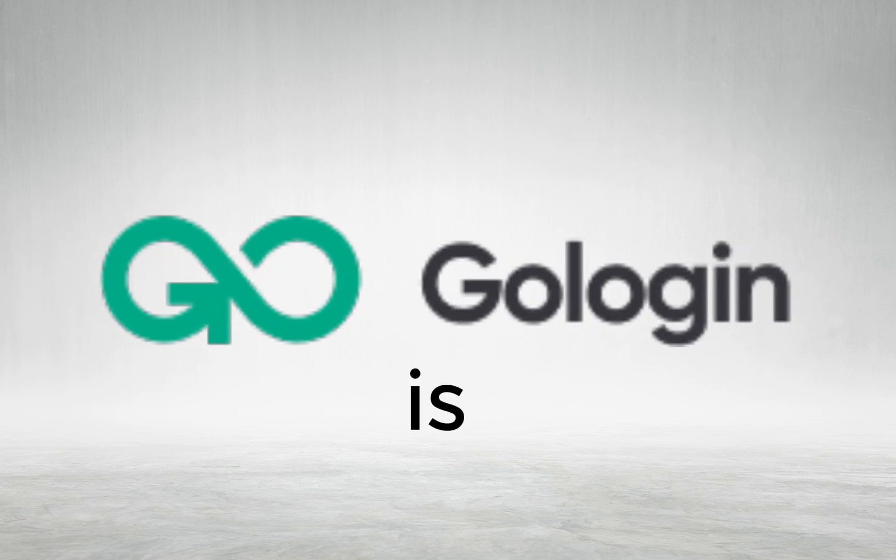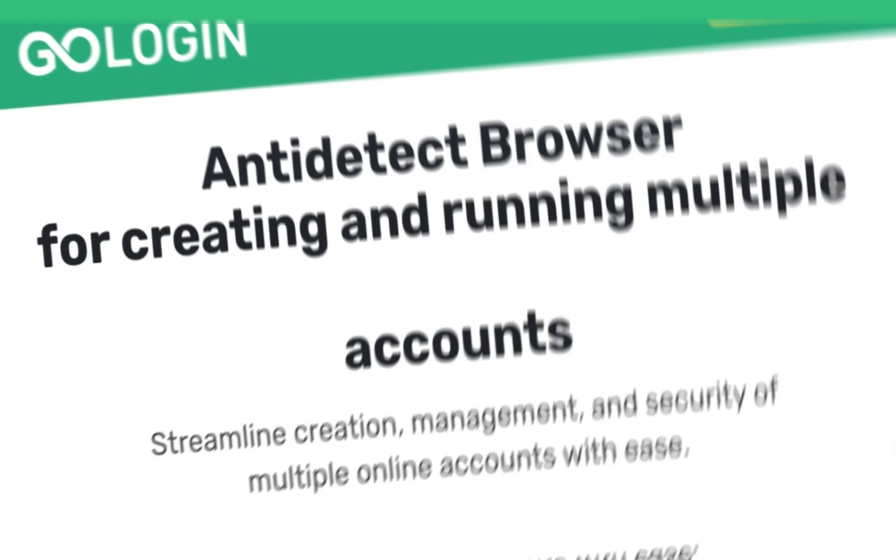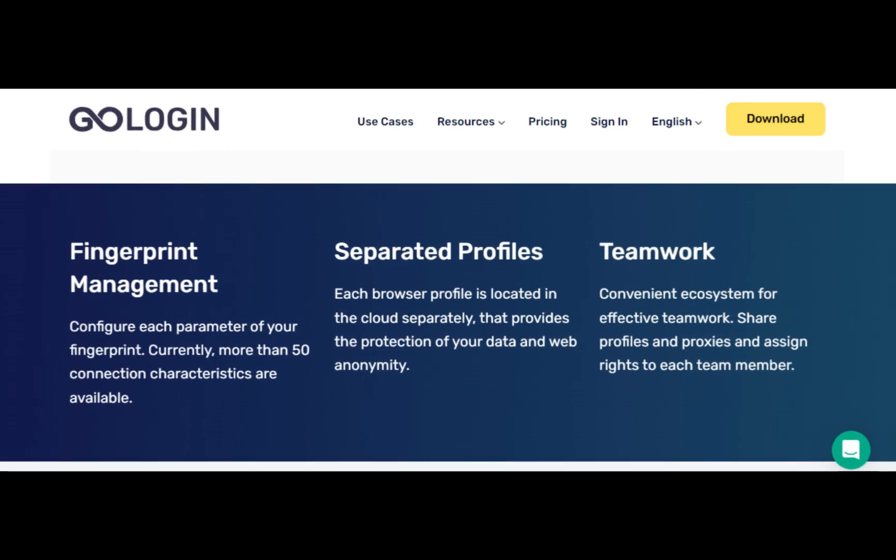GoLogin is the best anti-detect browser for work. What is GoLogin? GoLogin is an intelligent browser program designed to protect your privacy and manage your digital identities securely and efficiently.